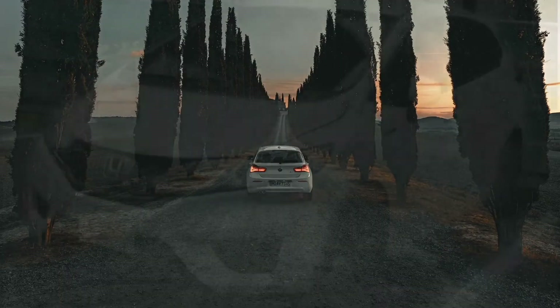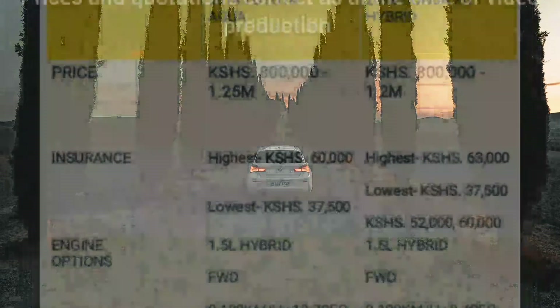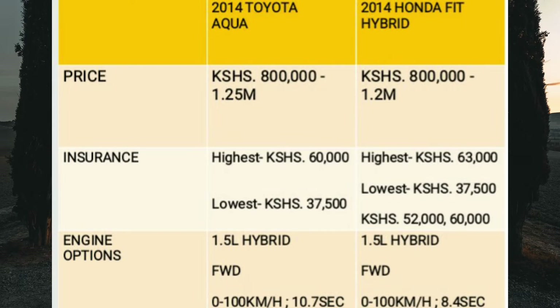The Toyota Aqua Hybrid and Honda Fit Hybrid are gaining traction quite fast in the Kenyan market. People are now embracing hybrid technology primarily due to fuel efficiency. These two cars are almost similarly priced — you can get both between 800,000 shillings to around 1.25 million shillings, depending on the trim level, condition, and mileage.